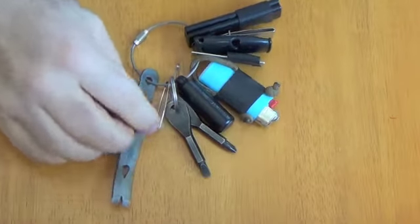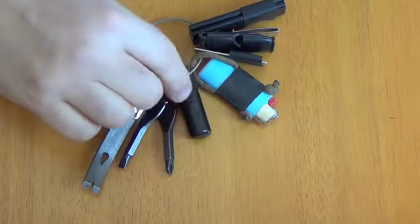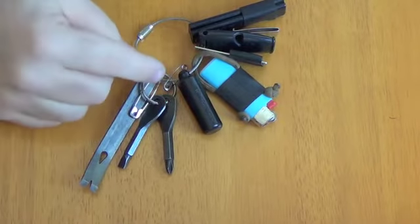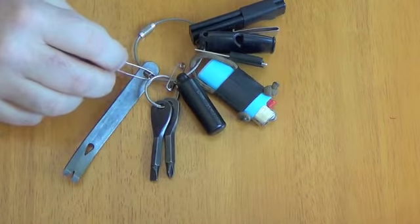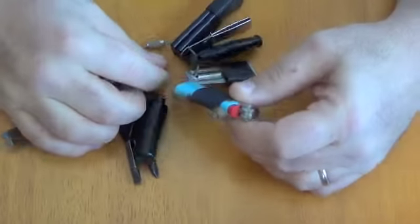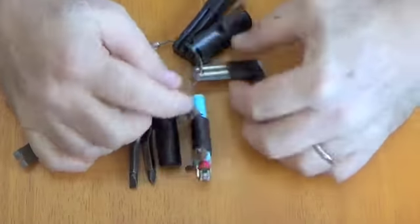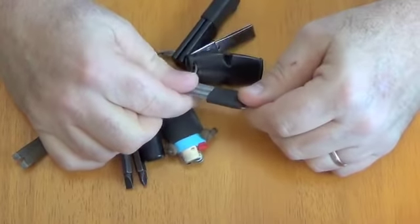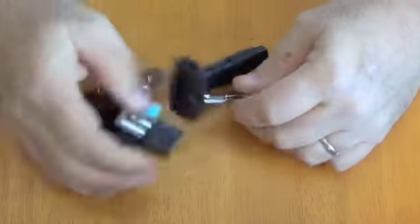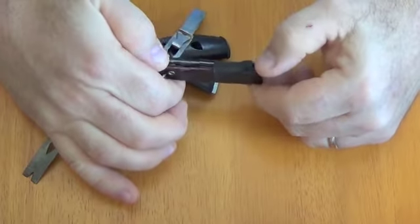Now, this has got all your normal County Comm junk on here. You've got your mini pry bar, your screwdrivers, your little capsule — which is always good, I have 20 bucks hidden in there and sometimes that actually does come in useful when I get caught short on cash. A couple of safety pins, mini Bic lighter, just a piece of paracord with a couple of knots, and a ranger band. Can opener, Fox 40 whistle, tweezers, and a little saw blade and a razor blade.